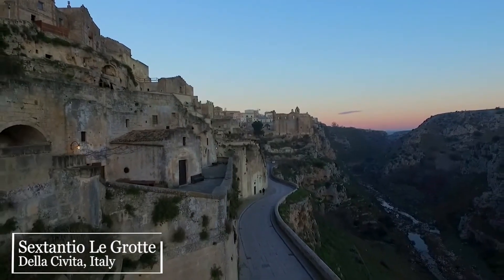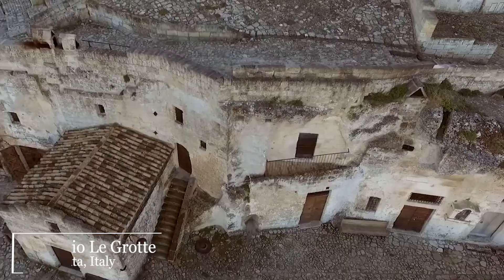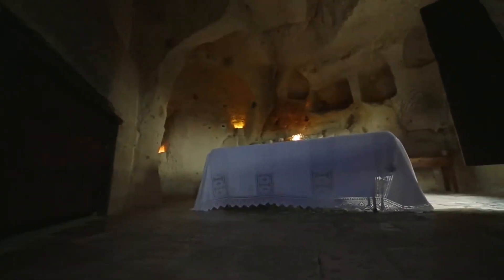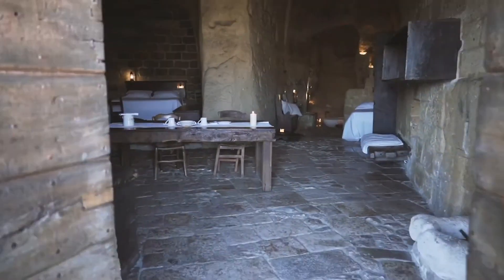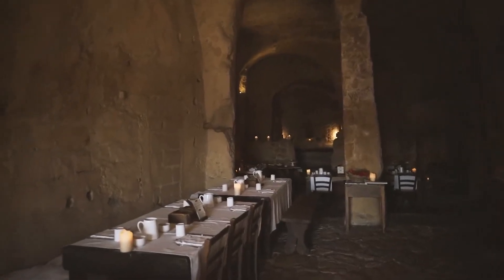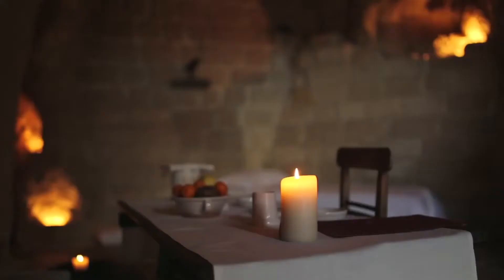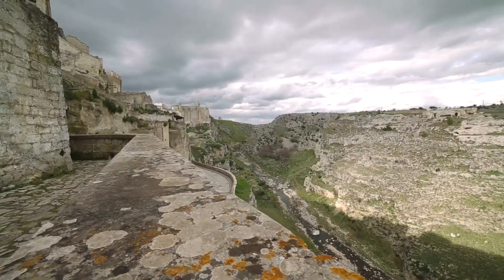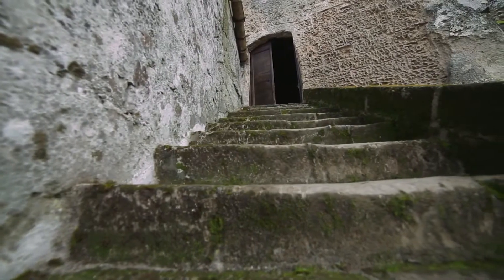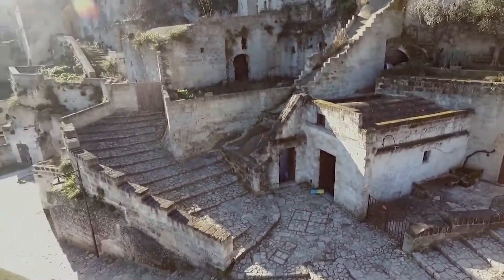Sextantio La Grotte della Civita, Italy. It's very unlikely you'll get a chance to stay in a UNESCO World Heritage Site. The Hotel La Grotte della Civita is a remarkable testament to architecture that thrived over the centuries. The 18 guest rooms are spread throughout a complex of ancient cave dwellings, filled with stone floors, antique furniture, and bed sheets made from antique clothing. Though it seems ancient, the hotel is modernized for comfort — every room is air-conditioned and has a candle-lit dining area and free Wi-Fi. Located in Matera, the structure has been standing intact since the Stone Age, offering travelers a unique glimpse into the lifestyle of the times of Fred Flintstone.